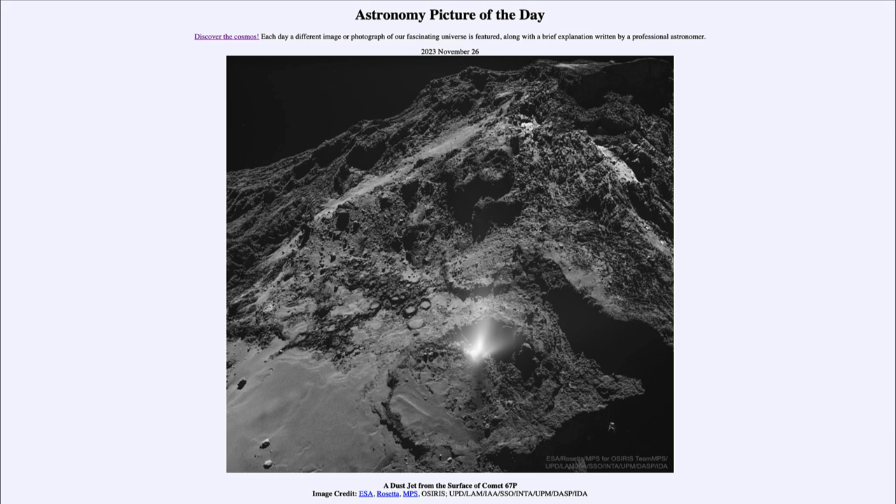Today's picture for November 26th of 2023 is titled 'A Dust Jet from the Surface of Comet 67P.'